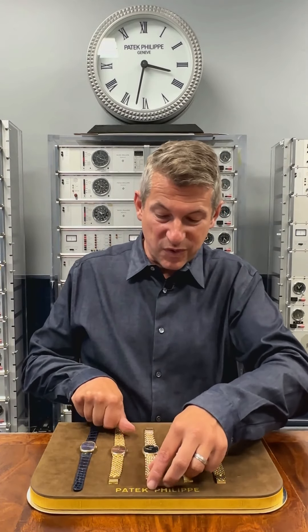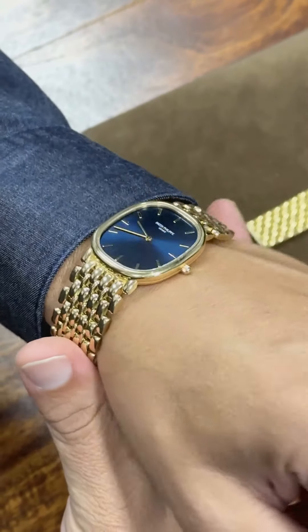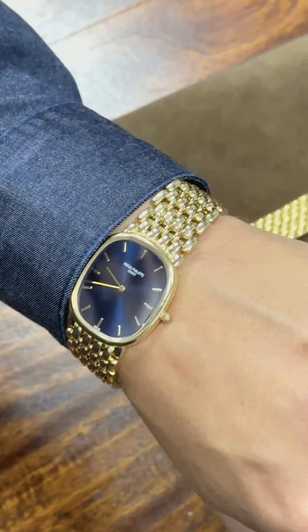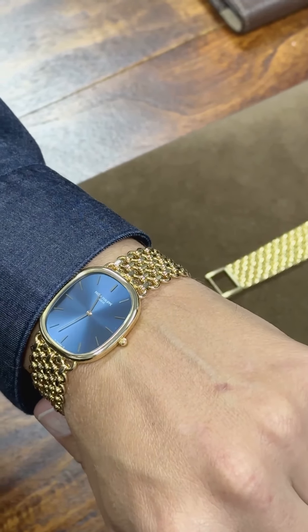I also have two reference 3738 automatics from the 1980s with these massively heavy bracelets that just look and feel so elegant on the wrist of both a man or a woman.